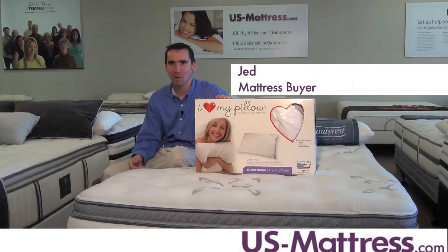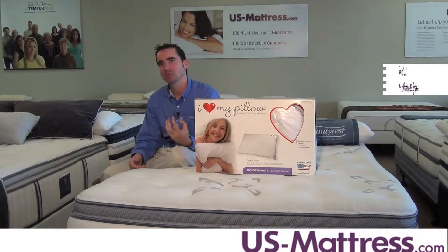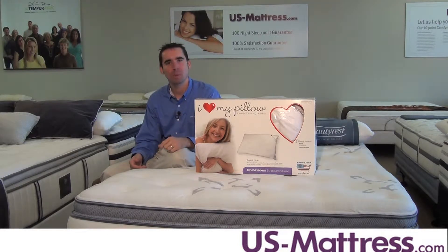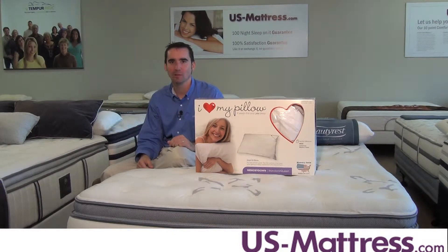This is the Memory Down Pillow from I Love My Pillow. If you're looking for a pillow that has a soft exterior but has a firm, comfortable, supportive core, then I highly recommend this pillow. It's a unique combination of down on the outside with a memory foam center. It gives a great blend of comfort and support that you're going to love.